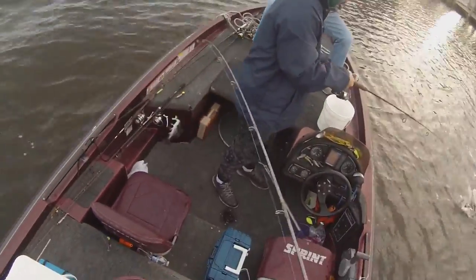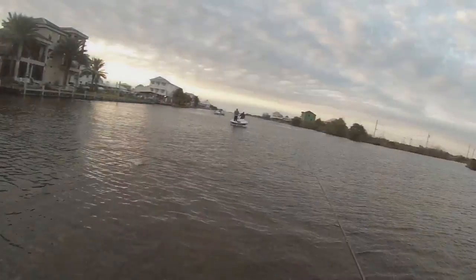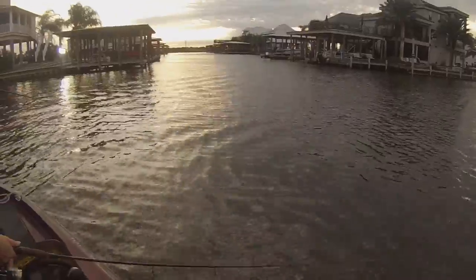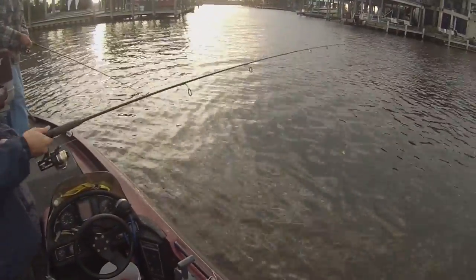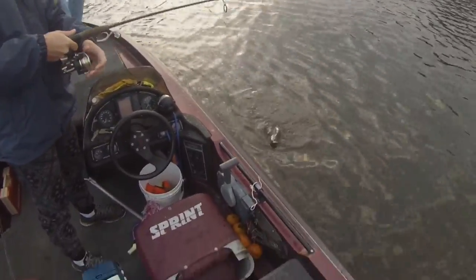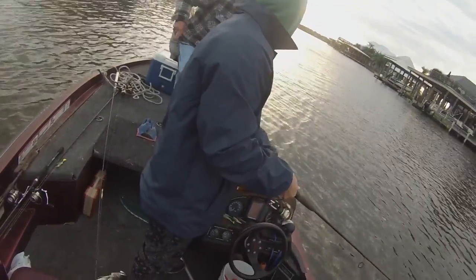There we go, there's another one. He missed one, he got one over there. There you go — big nice trout. Look at that, out here at Myrtle Grove.